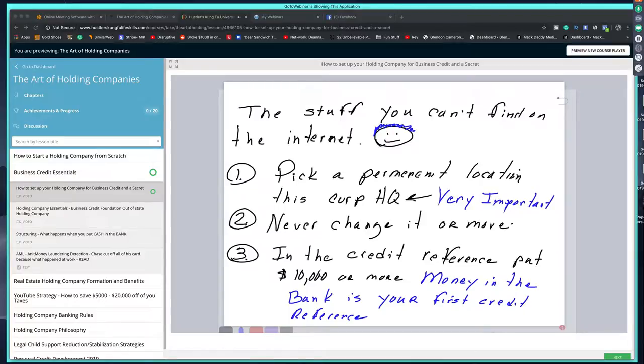In the credit reference section when you fill out these apps, just put in there that you have $10,000 in the bank. Write it in there — money in the bank is your first credit reference. A lot of people don't know that.